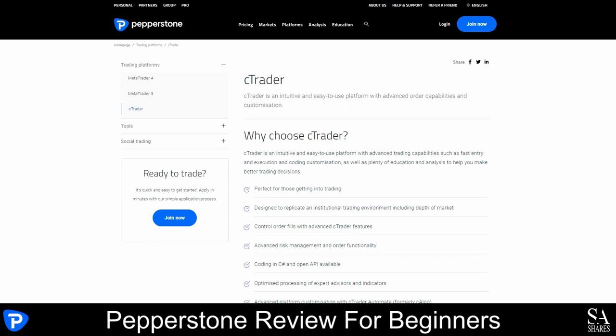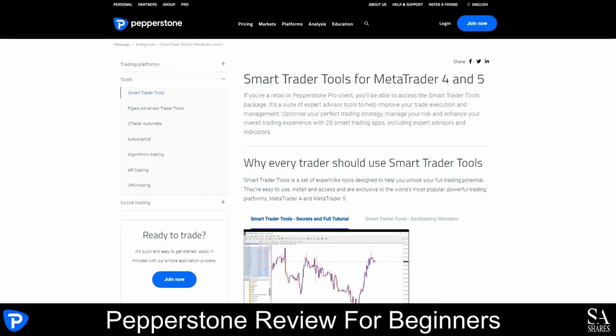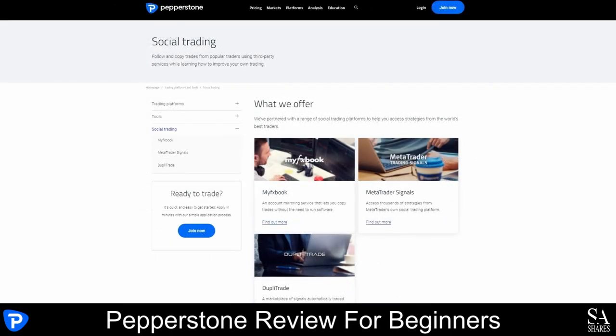Pepperstone also offers smart trader tools for the MetaTrader 4 and MetaTrader 5 platforms, including MyFX Book, MetaTrader Signals and DupliTrade for copy trading.